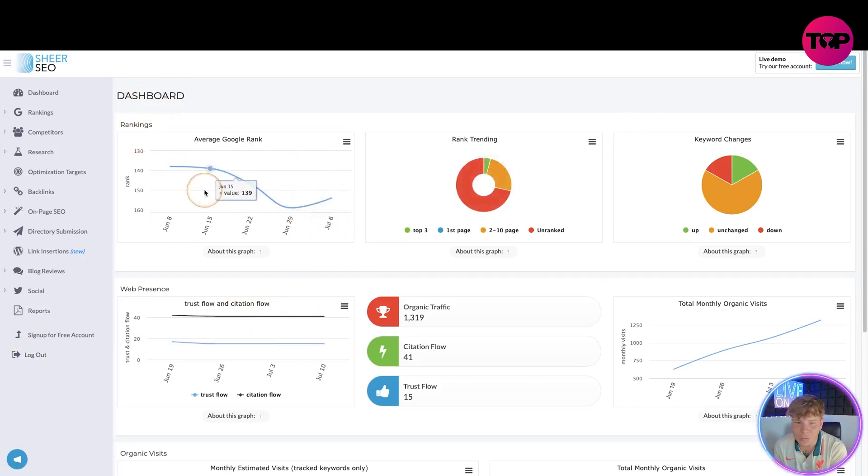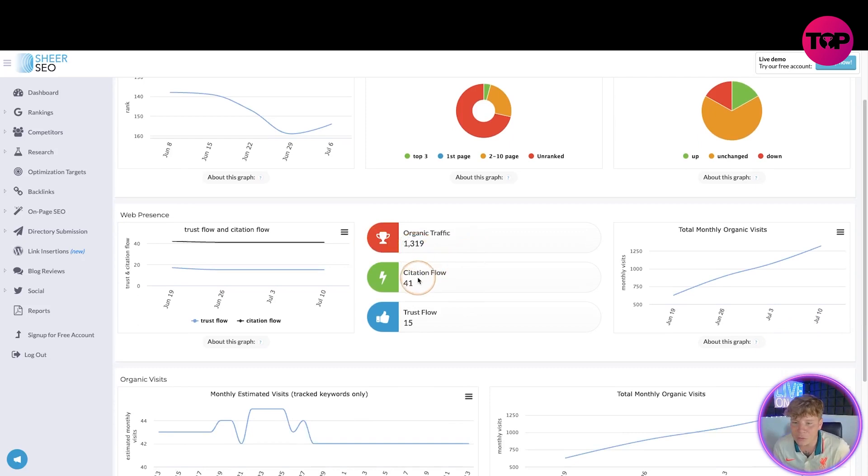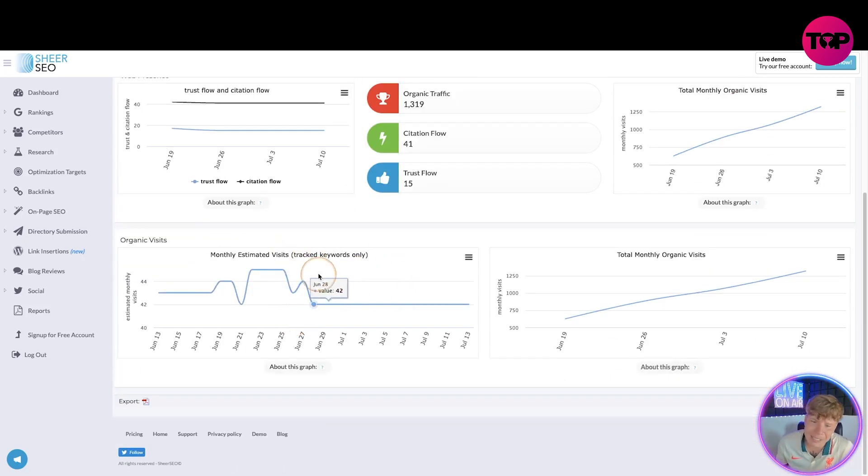On your dashboard you've got all the different charts — your rankings going down or going up, pie charts for the trend in keyword changes, everything you need: organic traffic, citation flow, trust flow it estimates for you, monthly visits, total monthly organic visits. Really powerful technology.